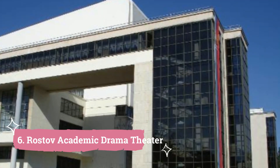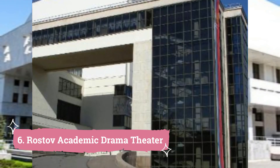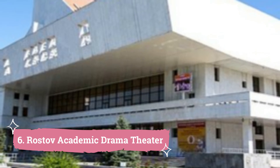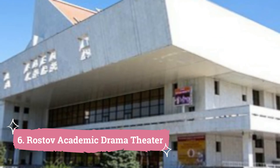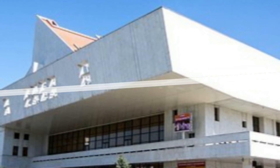6. Rostov Academic Drama Theatre. One of the main attractions of Rostov-on-Don, Russia is the Rostov Academic Drama Theatre. It is one of the nation's oldest and most esteemed play theatres, having opened its doors in 1921.